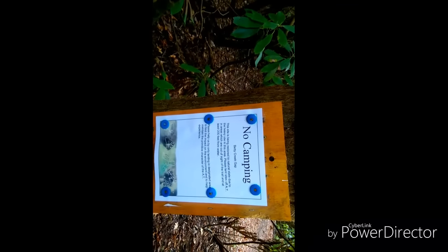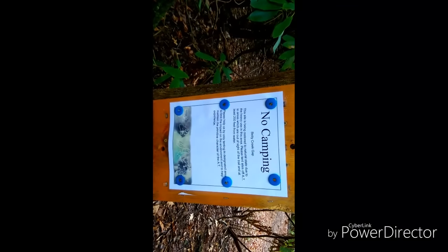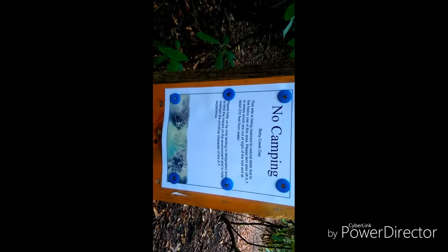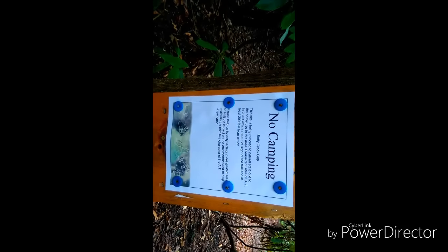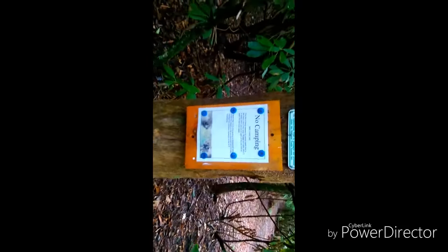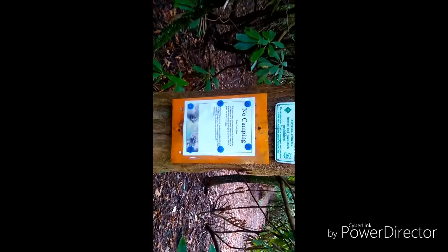Good thing I didn't just keep pushing through last night in that cold rain. There's a no camping sign at Betty Creek Gap — that's where I was heading last night, or seriously considering. Maybe there is camping here now and they haven't taken the signs away, but yeah, no camping at Betty Creek Gap. I'm going to check the water source here.